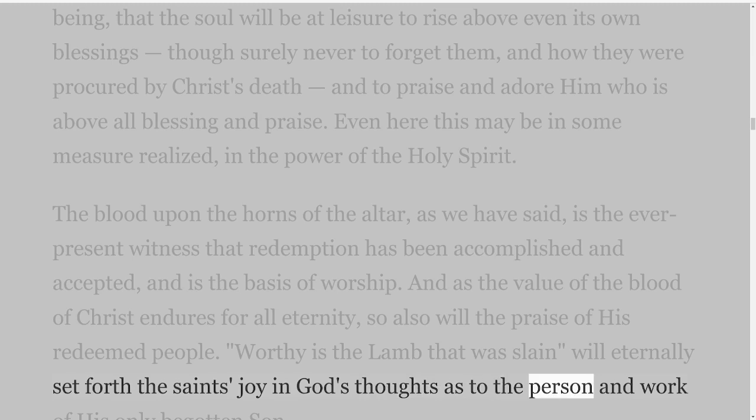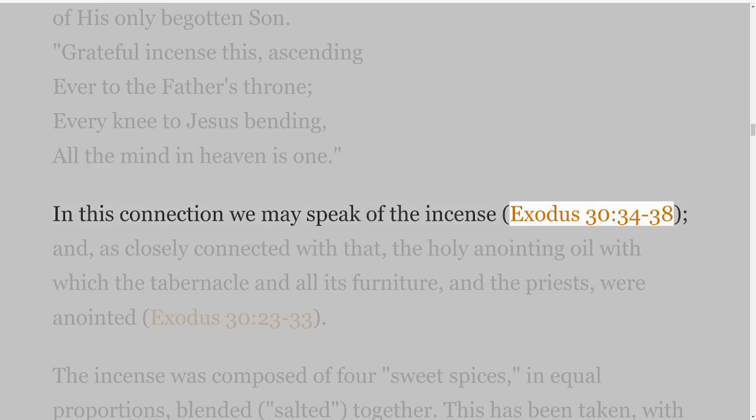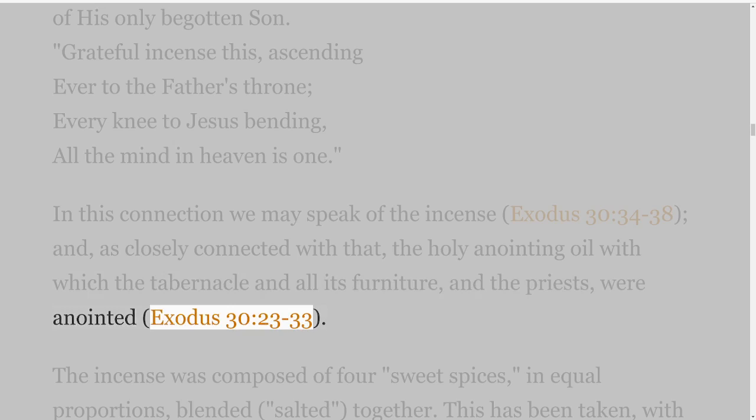Grateful incense this, ascending ever to the Father's throne — every knee to Jesus bending, all the mind in heaven is one. In this connection we may speak of the incense, Exodus 30 verses 34-38, and, as closely connected with that, the holy anointing oil with which the tabernacle and all its furniture, and the priests, were anointed, Exodus 30 verses 23-33.